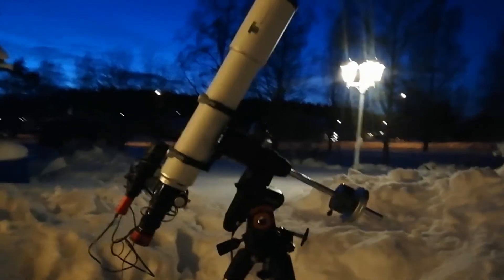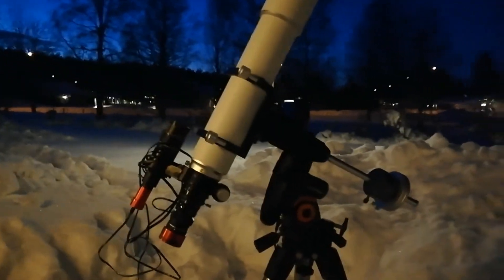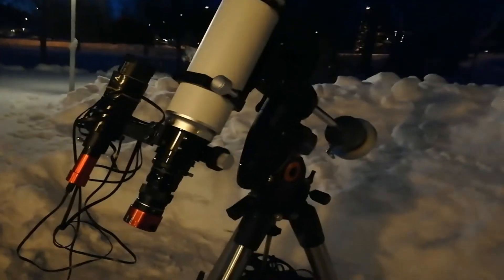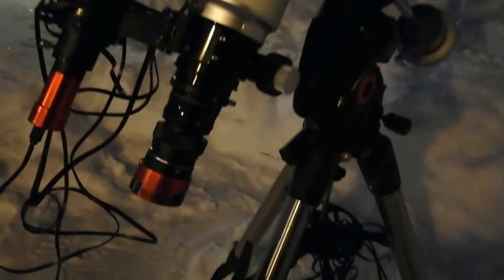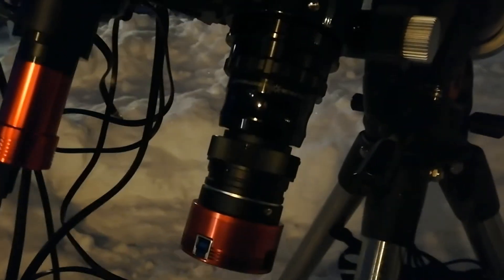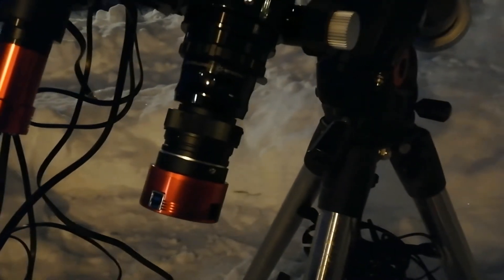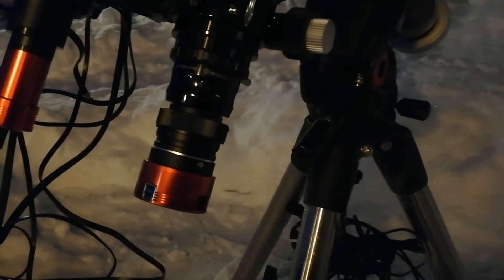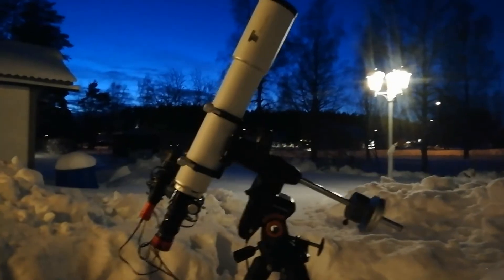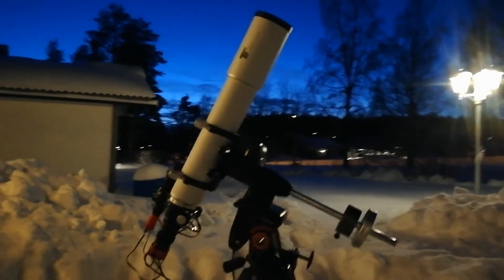Another shot of the telescope from down in the snow — you can hear that distinct sound snow makes when it's colder. You can take a look at the back side: I decided to use the 0.6 reducer, the Altair reducer flattener, together with the 183 camera and an H-alpha filter. This will be interesting first light for the TSA.